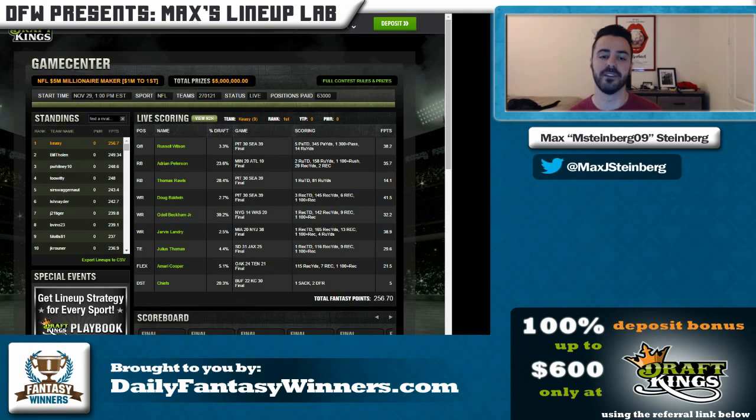What ended up happening is there was all this money to spend on wide receiver, and people jumped on it by using guys like Odell Beckham at 40 percent, DeAndre Hopkins at 50 percent, Willie Snead, Larry Fitzgerald — using all those guys a lot. You could make the argument that it's not great to be using a wide receiver that 50 percent of the field is using, but I think most weeks Hopkins has a good game and same with Odell Beckham Jr.